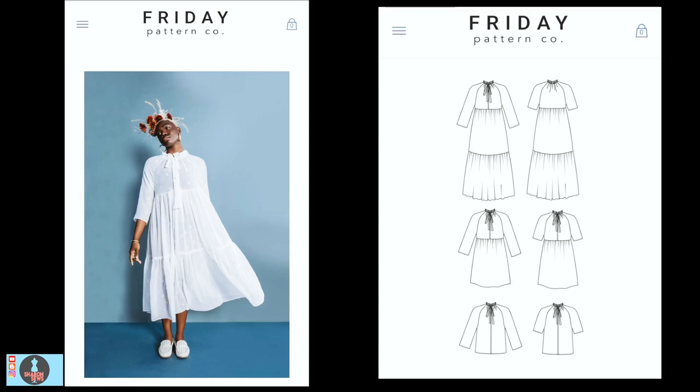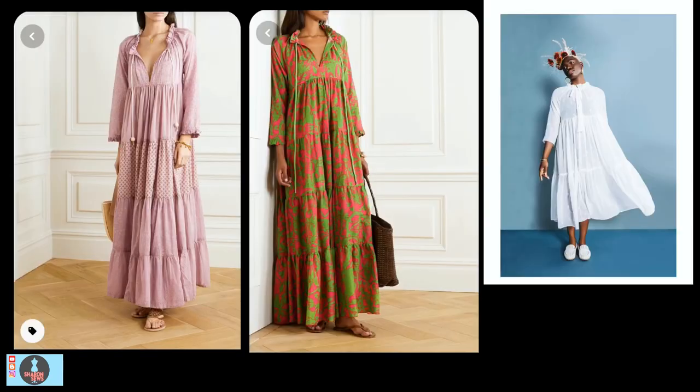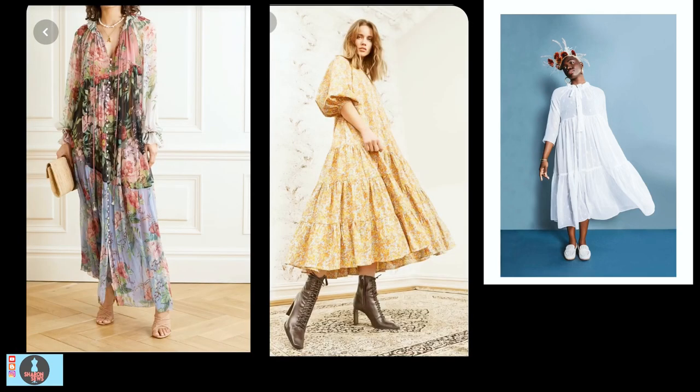I do have a Pinterest board that I will link below in the description where I've saved all the designer looks. The first pattern is the Wilder Gown from the Friday Pattern Company. This gown is described as a loose, flowy, tiered dress that can be sewn up in many different ways. It has raglan sleeves and ties at the neck, and is designed for drapey woven fabrics. It comes in sizes extra small (bust 32) to 4X (bust 53). Use a cotton voile using one print or mixing prints, try it in a Georgette, or use a small floral cotton print. Add an additional tier to the skirt and hack the sleeves to make them fuller.